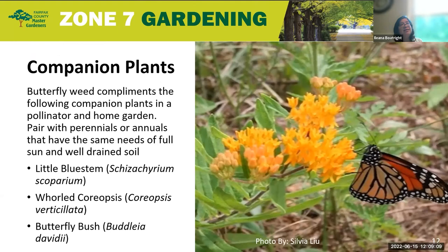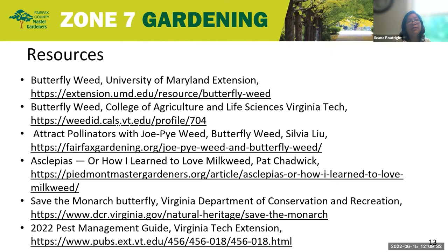For companion plants, as it is a wildlife prairie plant, it complements your pollinator home garden well when paired with perennials or annuals that have the same needs of full sun and well-drained soil. Some examples are little bluestem, whorl coreopsis, and the butterfly bush. In closing, all of the resources regarding butterfly weed, as well as a link to the pest management guide, are available — I highly recommend you look into them and use this wonderful pollinator plant in your garden.